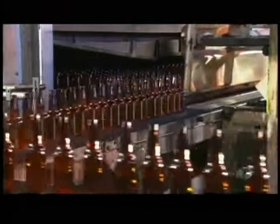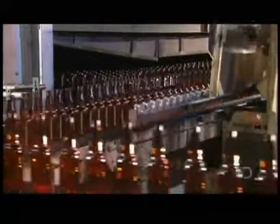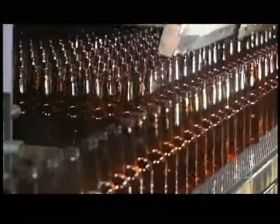A loader now gently pushes the bottles into what's called an annealing lehr. The bottles cool at a controlled rate as they move through the lehr. This releases stress from the glass gradually.